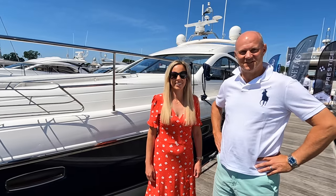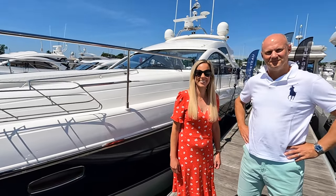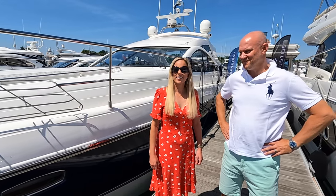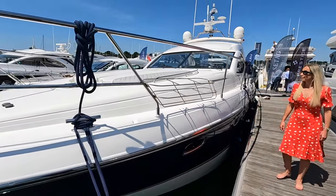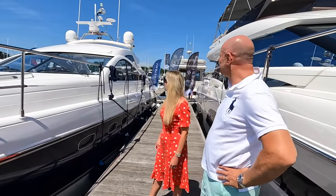And that's the hardtop version isn't it? It is, yeah. I've got to say it looks absolutely stunning. What year is this? It's 2009 — so that's what, 13 years old? I'm not saying this to be kind but that does look like new. That looks really, really good.